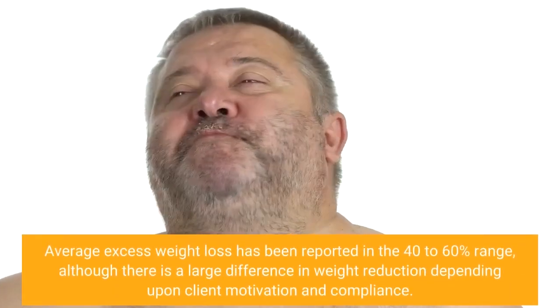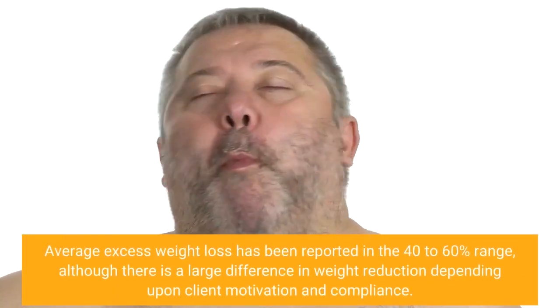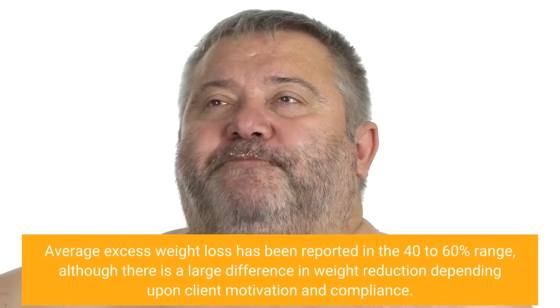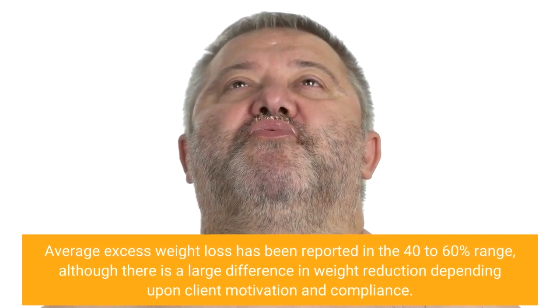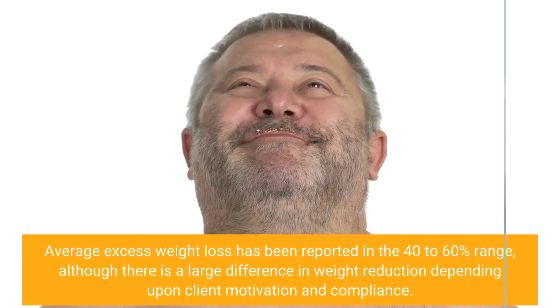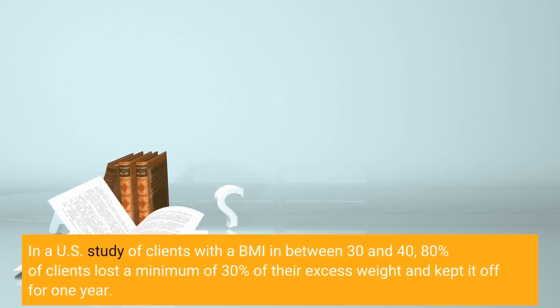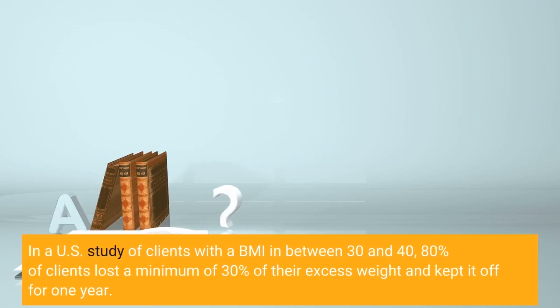Average excess weight loss has been reported in the 40–60% range, although there is a large variation depending on patient motivation and compliance. In a U.S. study of patients with a BMI between 30 and 40, 80% of patients lost a minimum of 30% of their excess weight and kept it off for one year.